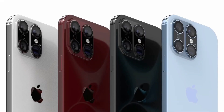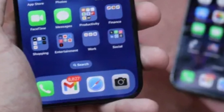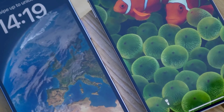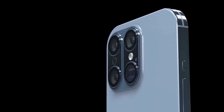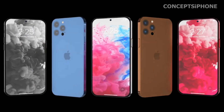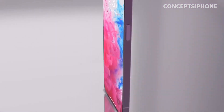Reports from reliable sources, including Ross Young from Display Supply Chain Consultants, suggest that the iPhone 16 Pro models could feature larger displays compared to previous generations, aligning with ongoing trends towards larger screens in flagship smartphones. Larger displays would offer users more screen real estate for enhanced productivity, multimedia consumption, and immersive gaming, while also improving readability and usability. Ross Young's accurate prediction track record adds credibility, reinforced by collaborative insights from Apple Insider and Tom's Guide.